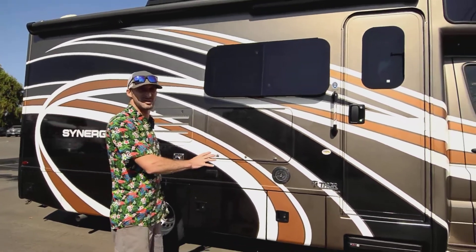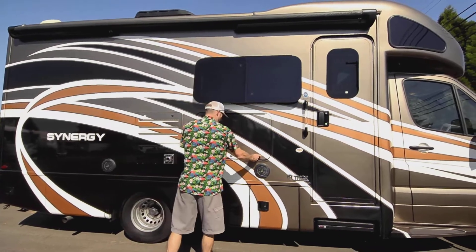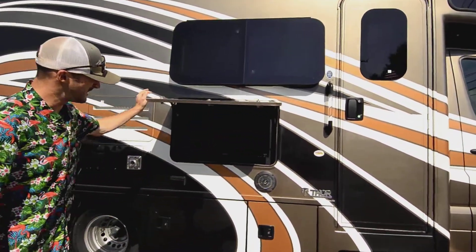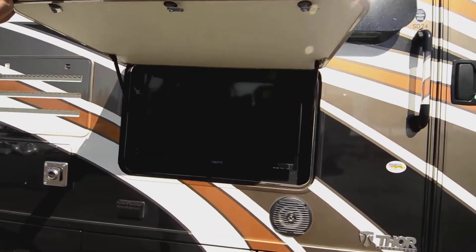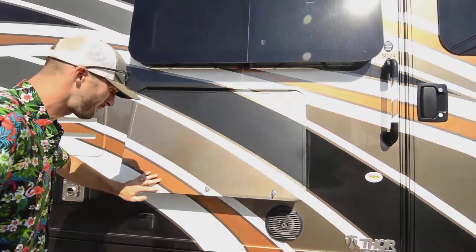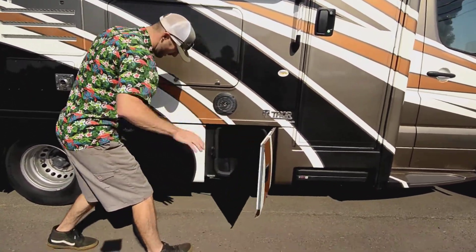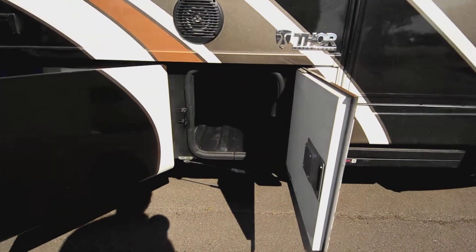You also have a couple of speakers out here to entertain with — these are awesome speakers. I was listening yesterday, inside and outside, really high-quality tweeters. You also have an outside TV as well, if you're watching the game or something while you're out there enjoying the rig on a nice day.